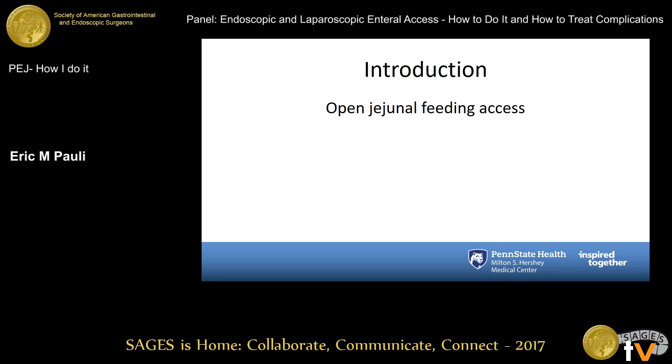In those circumstances, whether before or after PEG was created, the initial operation was really open jejunal feeding access, and obviously that comes along with the whole myriad of surgical issues. Laparoscopy can mitigate some of those but doesn't alleviate all of the problems associated with it. With the introduction of PEG, a jejunal feeding extension was the first method thought about to get post-pyloric feeding. The PEG gives you easy access to the stomach and the jejunal extension lets you get a tube downstream.